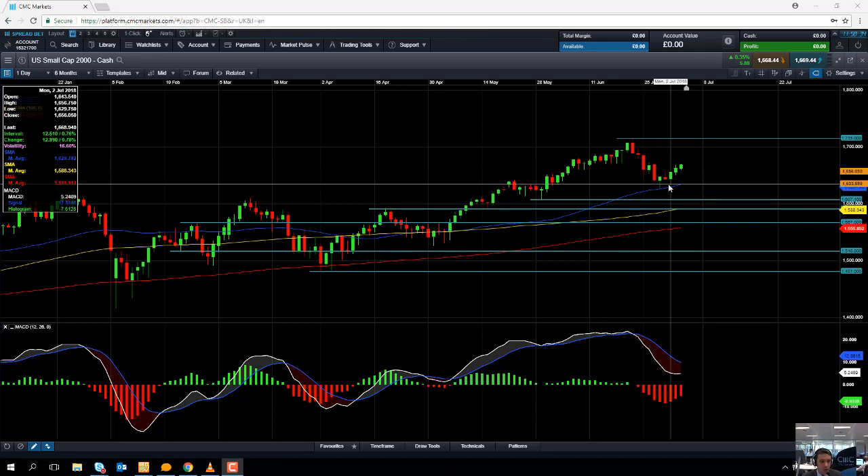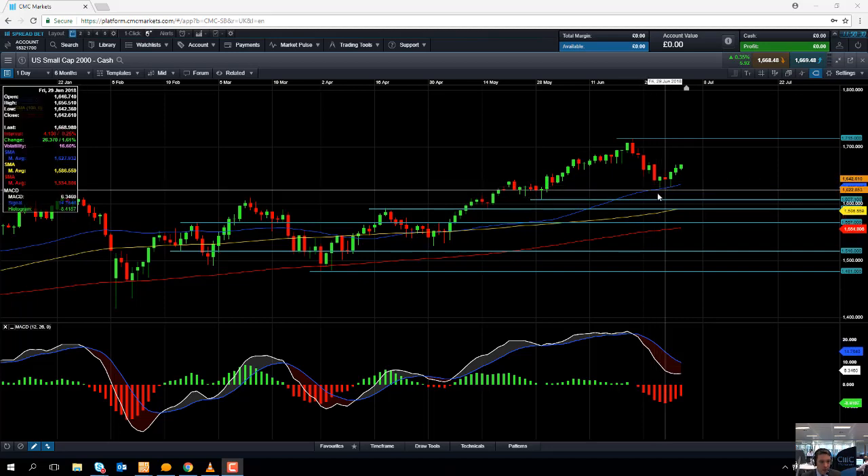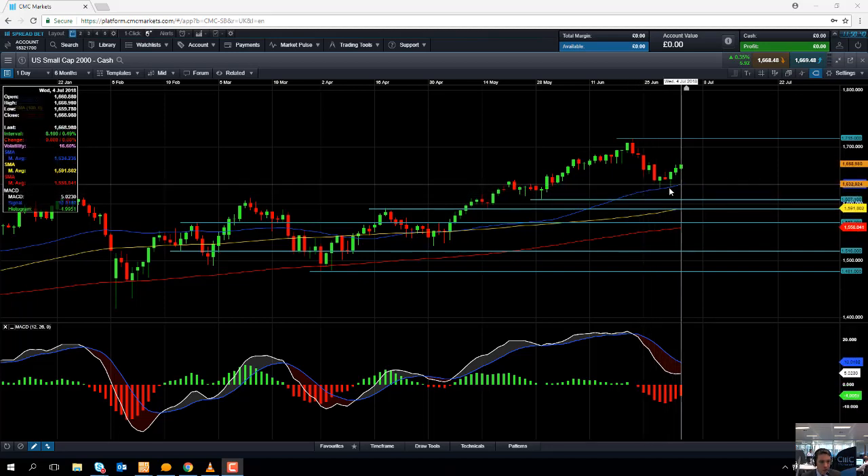Taking a look at the price action in recent weeks, we have drifted lower and the market has managed to find some support at this blue line here — the 50-day moving average — and it appears that we're actually edging higher again in recent sessions.